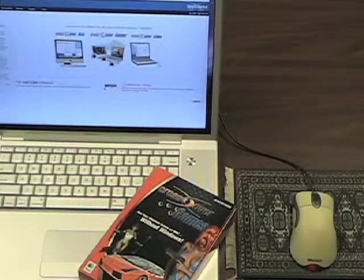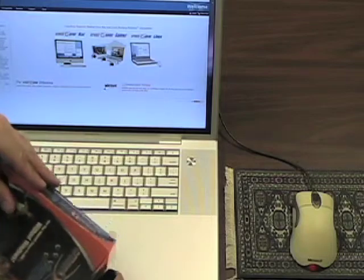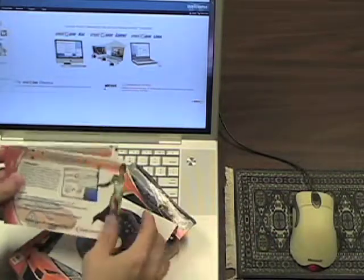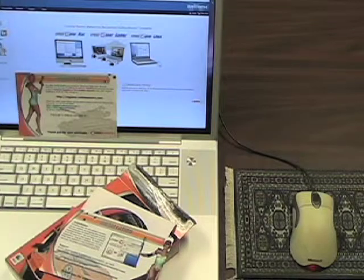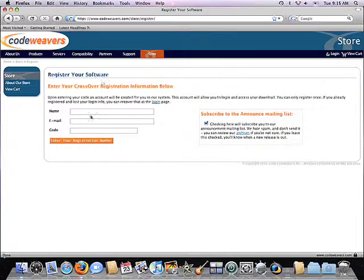If you purchase Crossover at a retail outlet like Best Buy, though, you will need to register your product. To do so, simply open up your product box, find the product registration postcard that has your serial number on it, and then open up a web browser. Go to register.codeweavers.com. You'll be asked to input your name, your email address, and the serial number that you find on your product postcard.